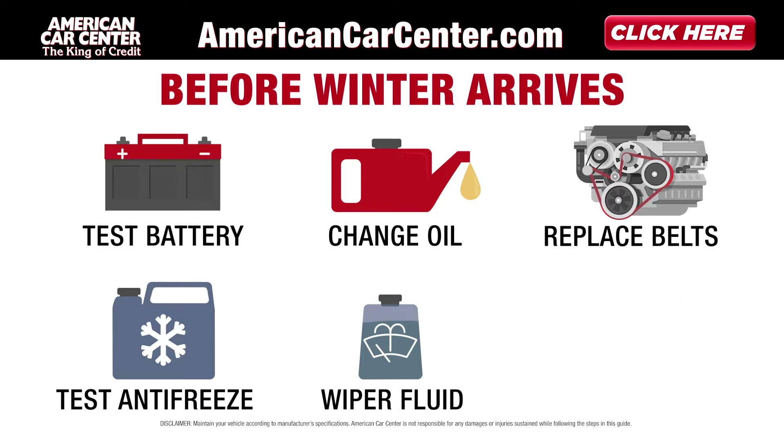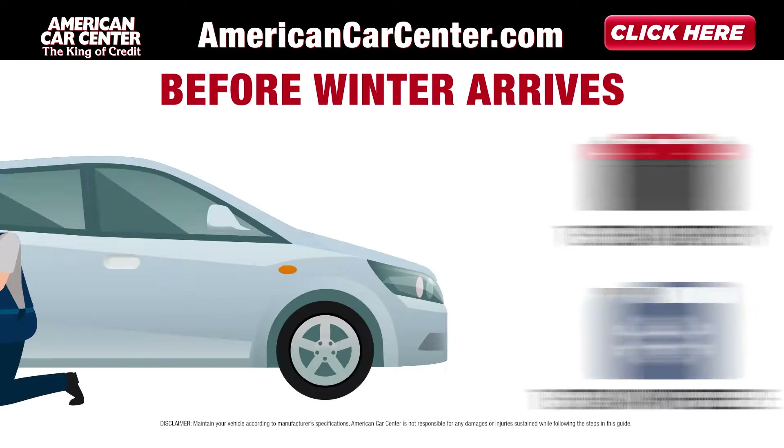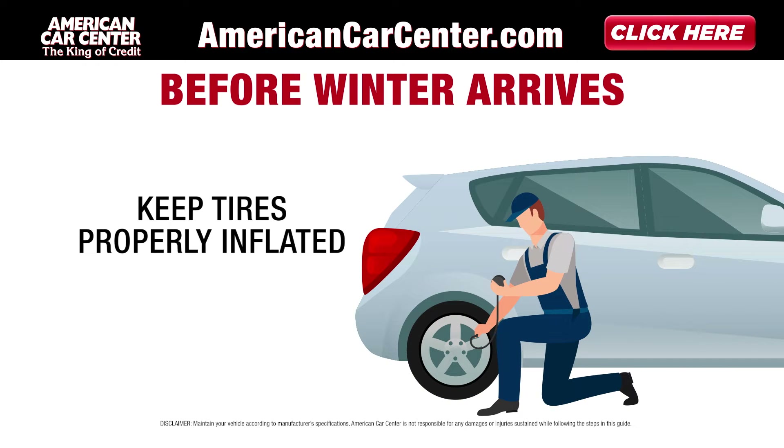Top up windshield wiper fluid and install new wiper blades. Be sure to keep your vehicle's tire pressure properly inflated.